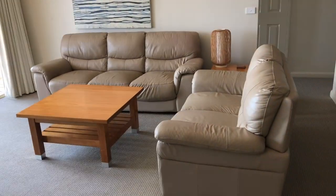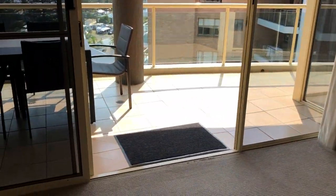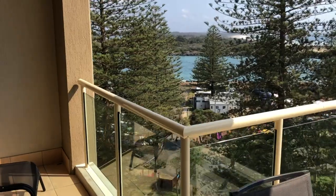Here is a lounge room with plenty of space throughout. Walk out to a seamless exit to a beautiful balcony with plenty of space.